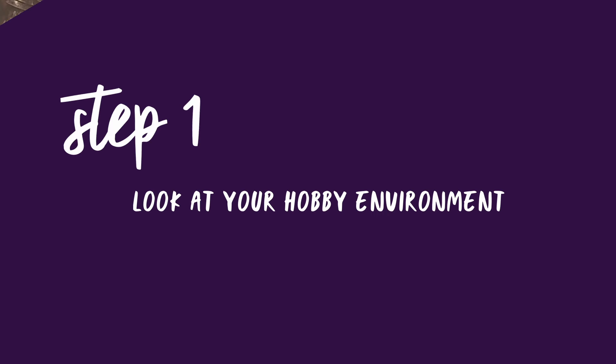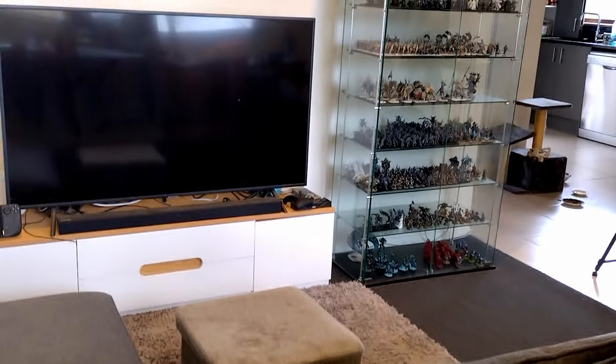An example from my own hobbying is that in our previous place, we didn't have the TV in a space where we could watch it and hobby, which meant we often just didn't hobby. So when we had a chance to set up a new hobby space, we made sure that we could watch TV from our hobby desks, and it has meant that we're more likely to go and do our hobbying.